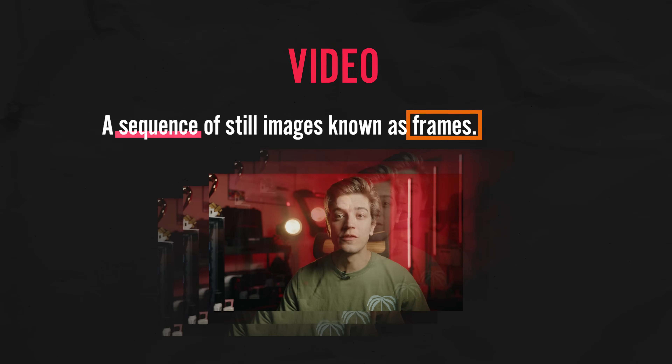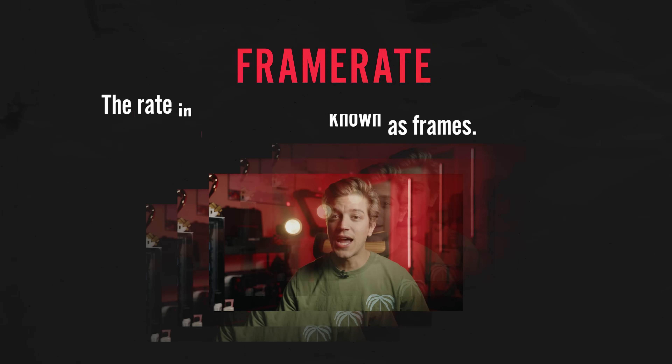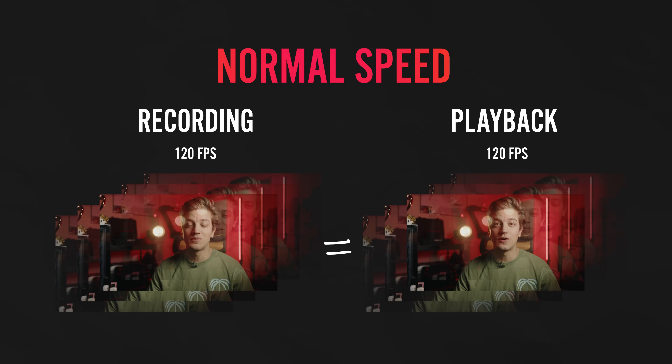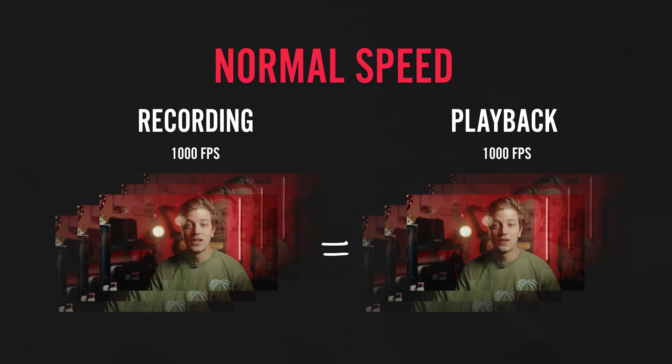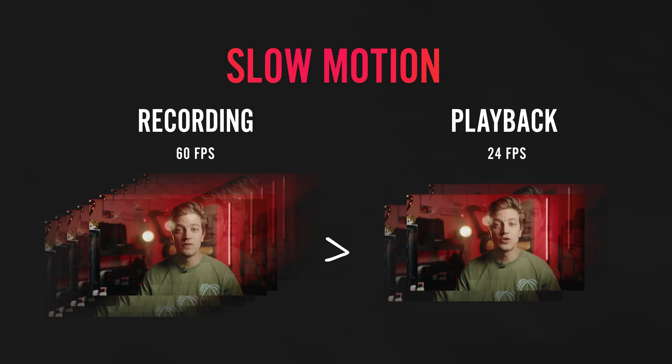Just to make sure that everyone is on the same page — video is just a sequence of still images, also known as frames. The rate at which the camera captures these frames is known as the frame rate, and it is measured as frames per second. If the recording frame rate matches the playback frame rate, you get normal speed video, kind of like the video you're watching right now. If the recording frame rate is higher than the playback frame rate, you get slow motion video.